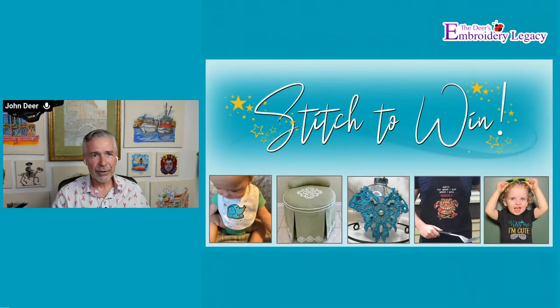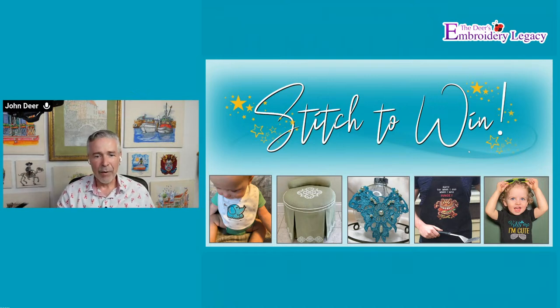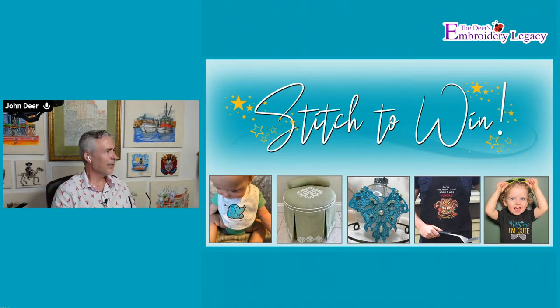Stitch to Win - I want to get that done right now because I know everybody is anxious. We are just amazed at all of the entries we've been getting. If you don't know about Stitch to Win, all you have to do is embroider one of our Embroidery Legacy designs and post it on our Facebook group. You post it in the group and you have to put a hashtag in there.